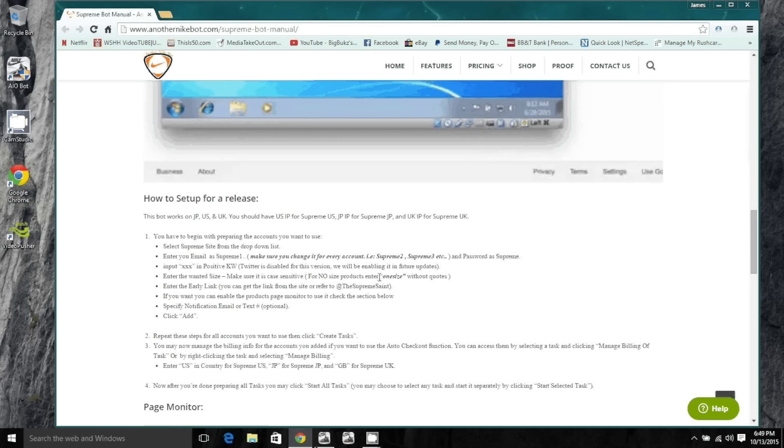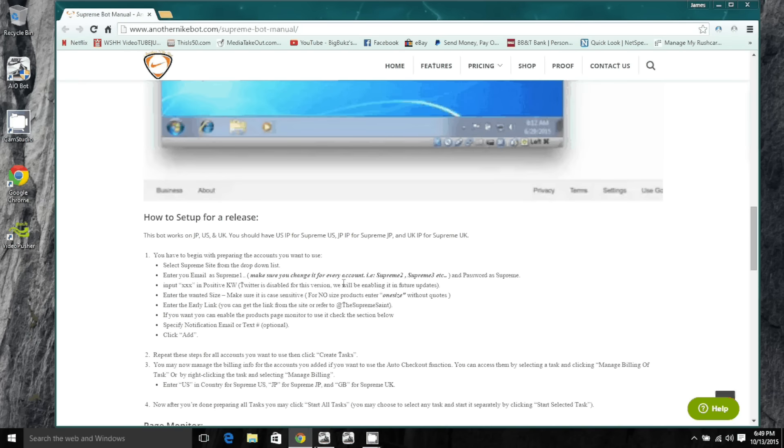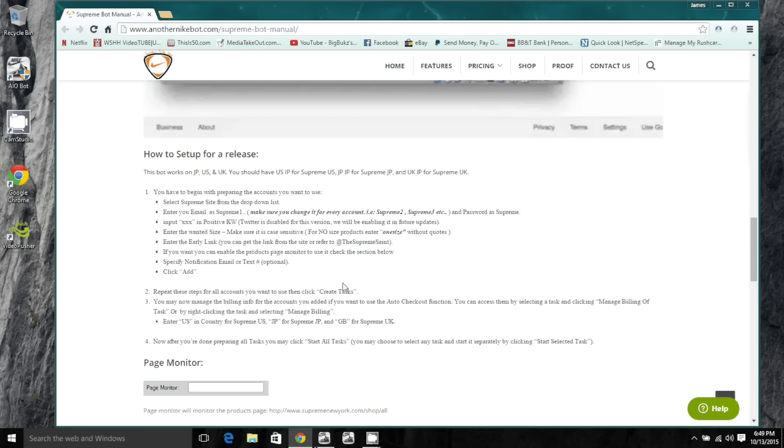Enter your early link — you can get the link from the Supreme Saint on Twitter, shout out to him, or you can use the product page. Then repeat those steps for each account.